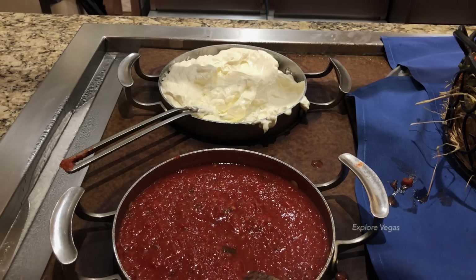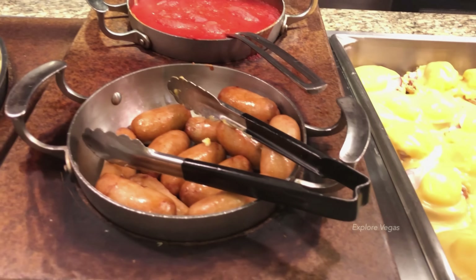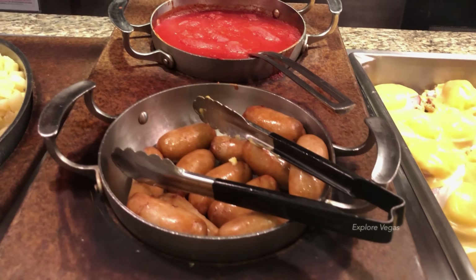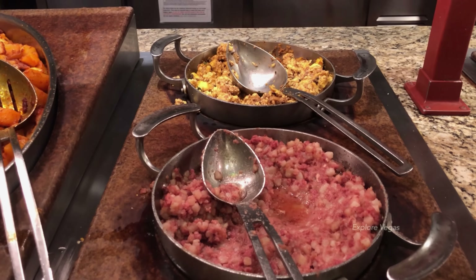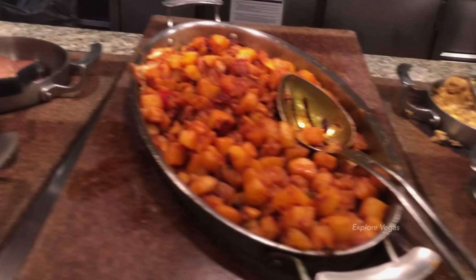Here's eggs benedict with hollandaise sauce, stewed tomatoes, bangers, Lyonnaise potatoes, Joe's scrambled egg, and corned beef hash.